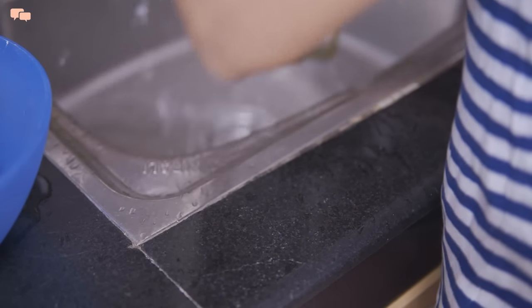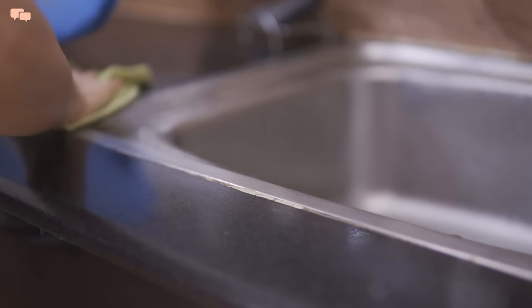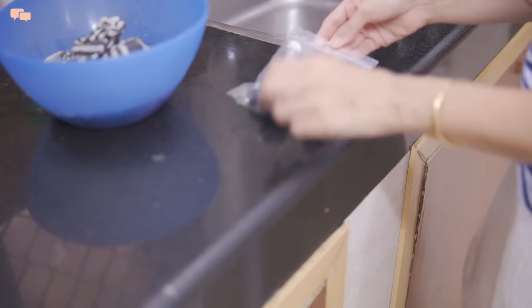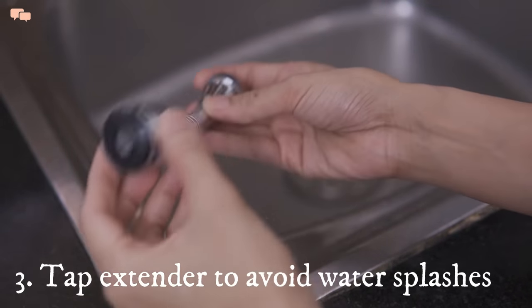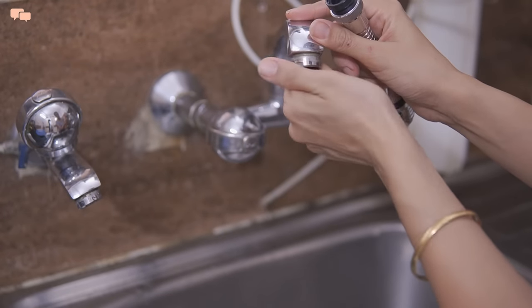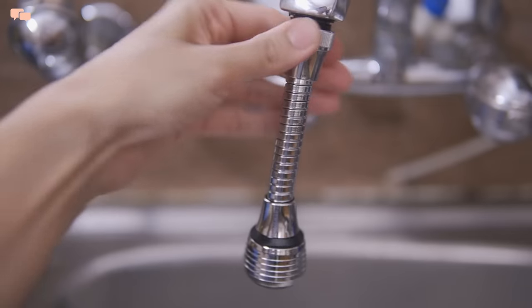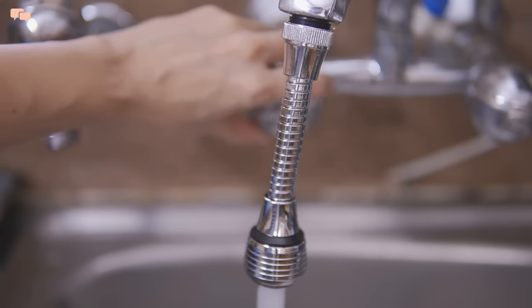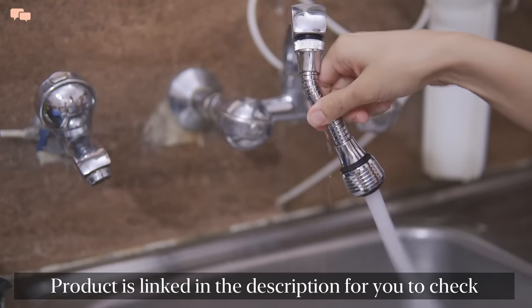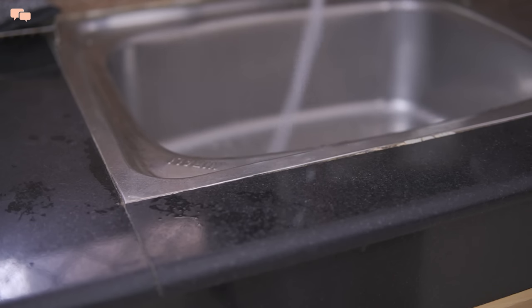One major problem with the sink area is the massive splash of water all around, which leads to wiping the sink area and even the floor every single time after usage. I wanted a solution once and for all and bought this flexible tap extender. The installation was really a cakewalk — the long extension keeps the water faucet at the very center of the sink and limits the water supply within the sink, and the flow of water is smooth to avoid that extra splash here and there.